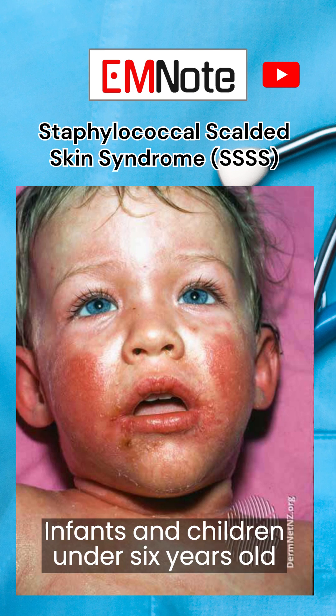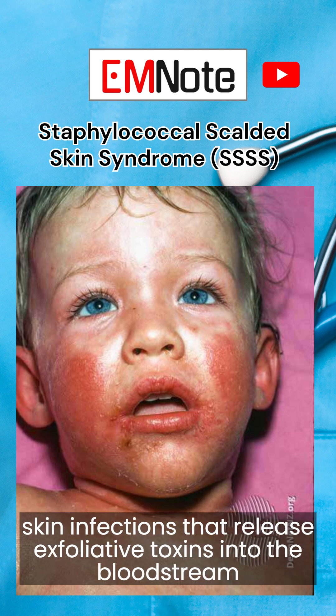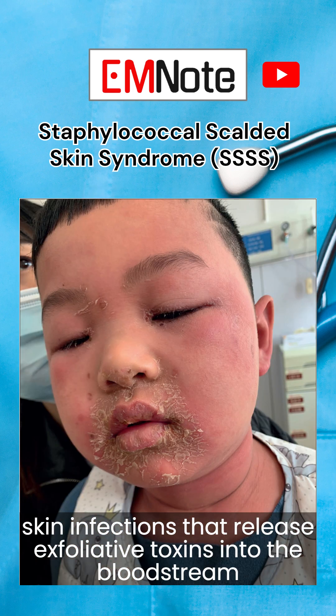SSSS begins with localized skin infections that release exfoliative toxins into the bloodstream, leading to widespread skin redness, blistering, and peeling.